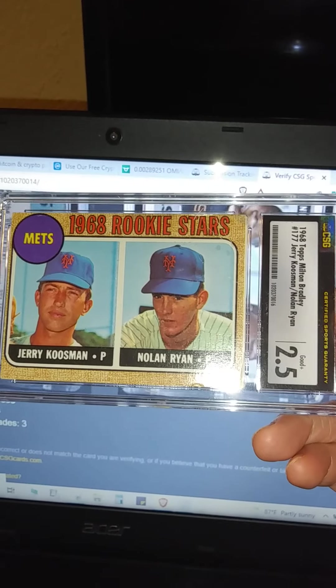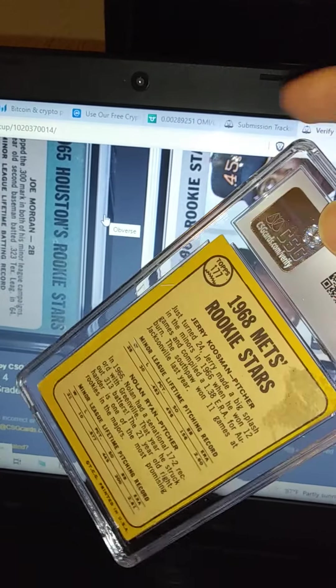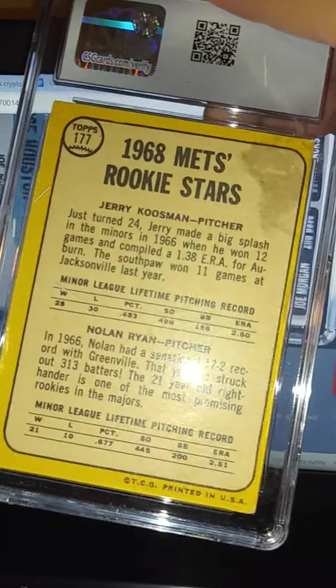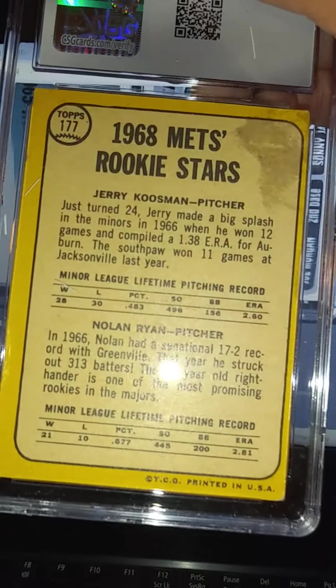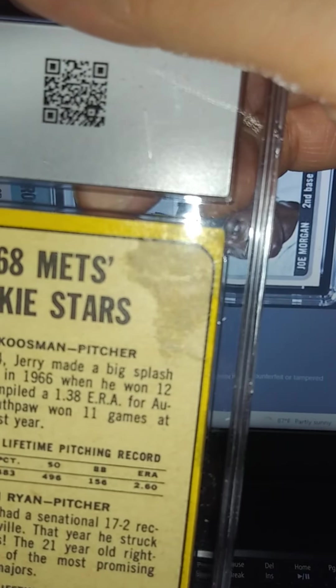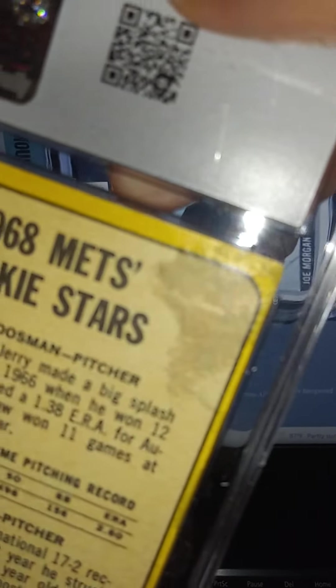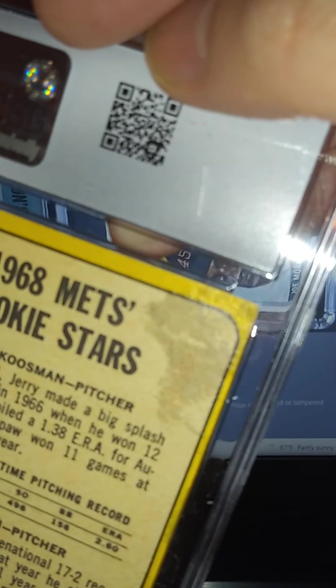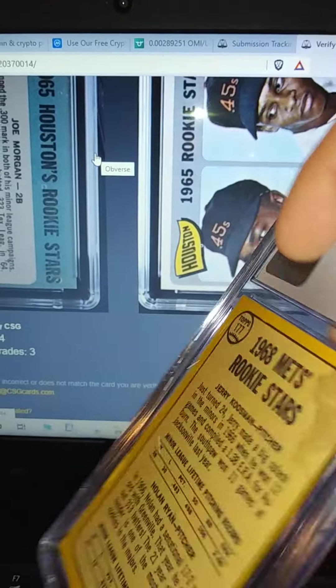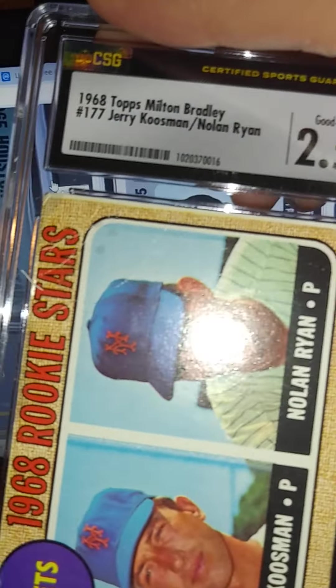Here is a '68 Milton Bradley Nolan Ryan rookie. Initially I suspected it was a Milton Bradley since it's a little bit brighter yellow than the regular '68 Topps. I believe it's overgraded — I think there's shampoo or some kind of lotion on it because I could smell it. But it came back at a 2.5, so no complaints there.